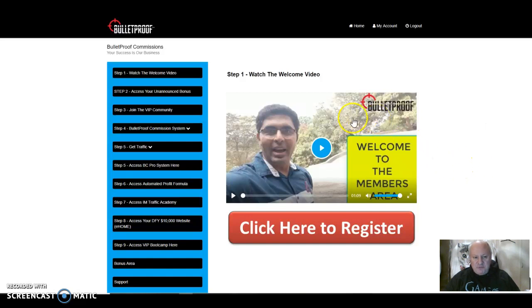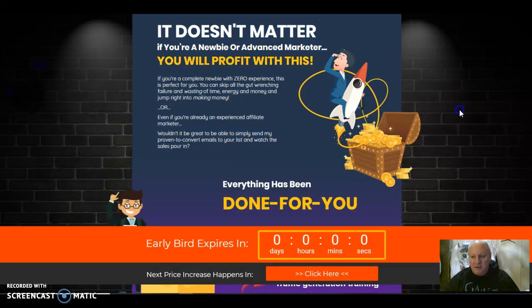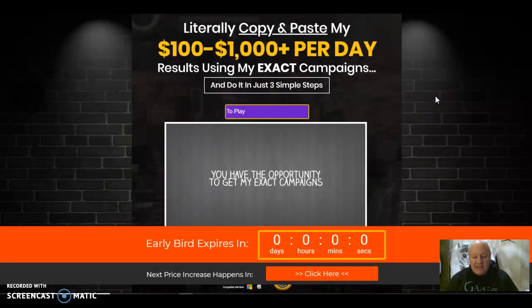This is a product that is the brainchild of Vic Carthy amongst his other team. When you take Bulletproof commissions, you will come through to the members area here. But first, let's just go back to the main sales page. What is the concept? Vic Carthy, as you may know, is a very successful affiliate marketer online, and he is going to walk you through and literally let you copy and paste his system that's making him between $100 and $1,000 a day in affiliate marketing across JVZoo, ClickBank and Warrior Plus right now. And he's going to show you how to do it in three simple steps.